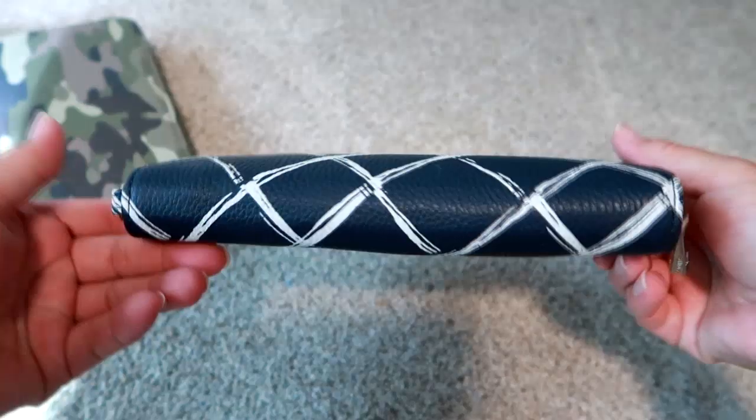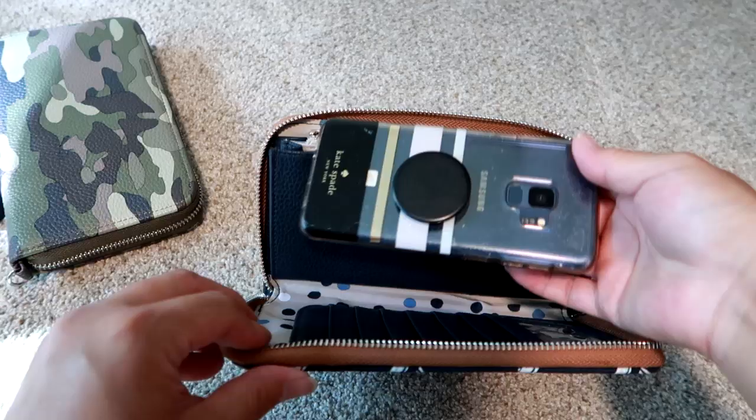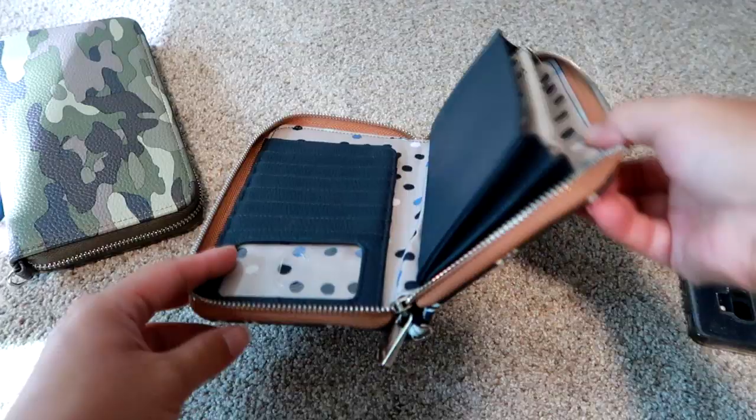You could also put your phone in the coin area. Even with nothing else in it, the wallet zips around perfectly and doesn't really change the shape. This is a Galaxy S9 with a pop socket and a case on it — just to give you a sense of phone size.